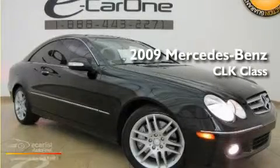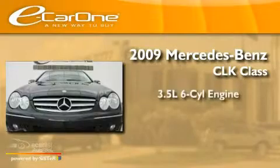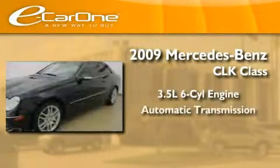This is a 2009 Mercedes-Benz CLK class. It has a 3.5-liter six-cylinder engine and an automatic transmission.